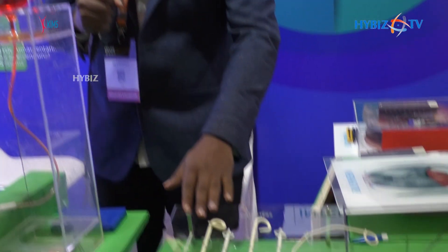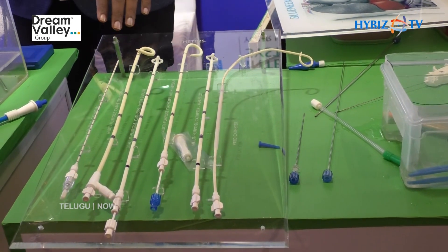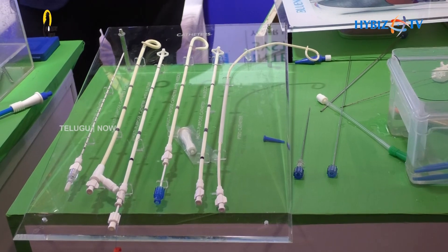We have catheters ranging from 5-French to 30-French. The 5-French synthesis catheter can be used for synthesis drainage. The pigtail drainage catheters and the PDPD drainage catheters can be used for internal and external drainage.